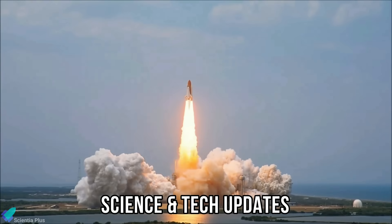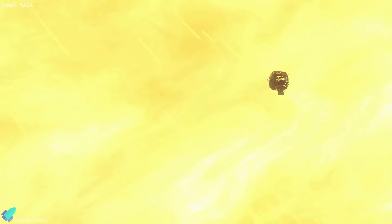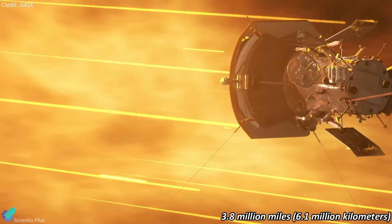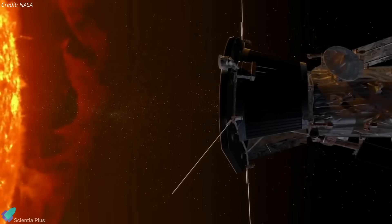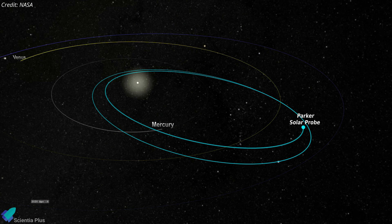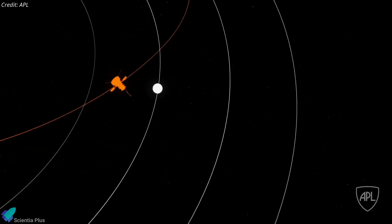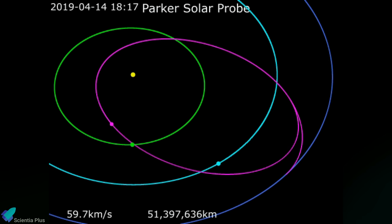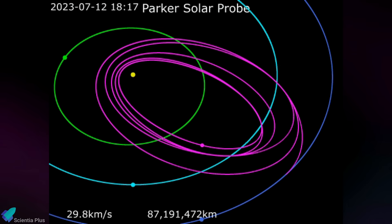On December 24, NASA's Parker Solar Probe made history by flying closer to the Sun than any human-made object ever has before, coming within just 6.1 million kilometers of the solar surface. Launched in August 2018, the Parker Solar Probe has been on a mission to unlock the secrets of our star. Employing multiple gravity assists from Venus to propel itself into ever closer encounters with the Sun, the probe had already completed 21 close approaches before this record-setting flyby, with the previous closest approach at 7.26 million kilometers.